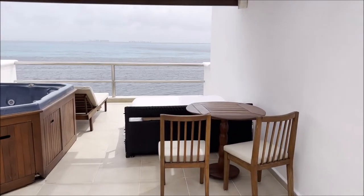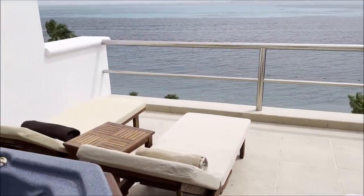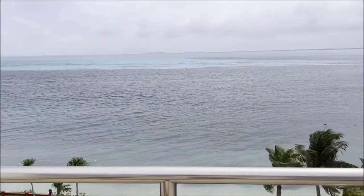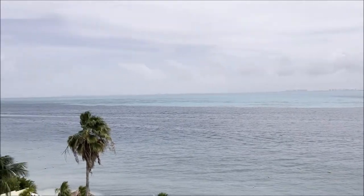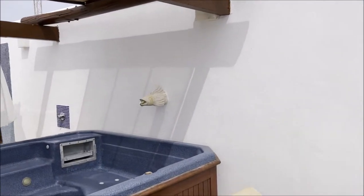Stepping out here, you have a small bistro table for cocktails or breakfast, a day bed, lounge chairs, and another cocktail table — we had many cocktails up here at night. And the view is just unbelievable, panoramic. There are usually a bunch of boats out there for picturesque photos, and you've got Cancun right across the way. It's just stunning.